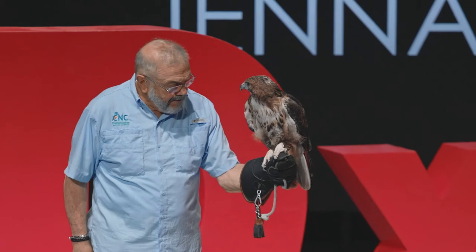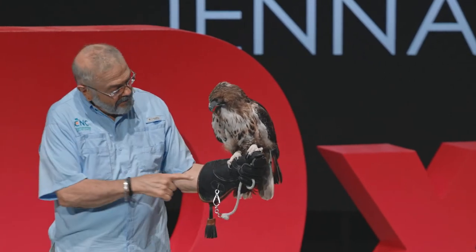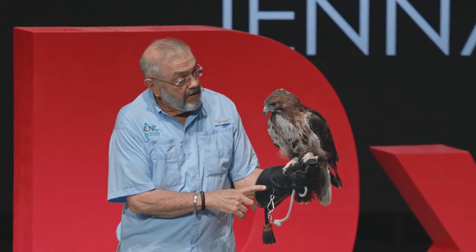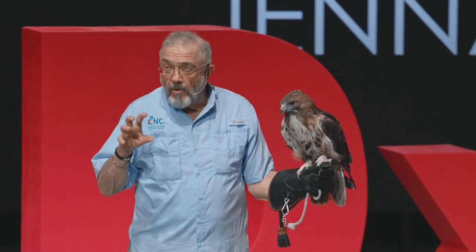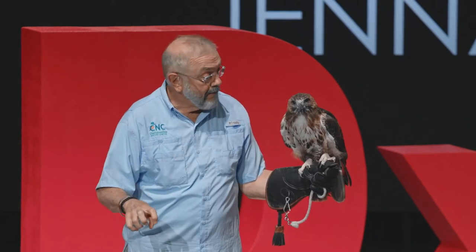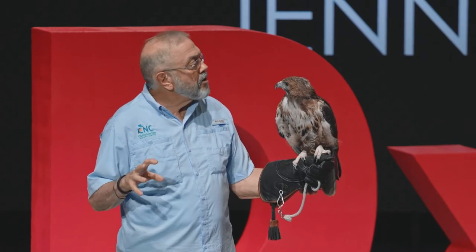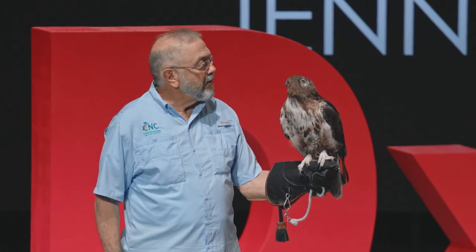They grab with those wonderful talons, perfectly designed for grasping, piercing, and killing their prey. A hawk has a grip strength of 200 pounds per square inch, whereas a typical adult around 25 years old has a grip strength of between 25 and at most 60 pounds per square inch. So that's pretty fierce.